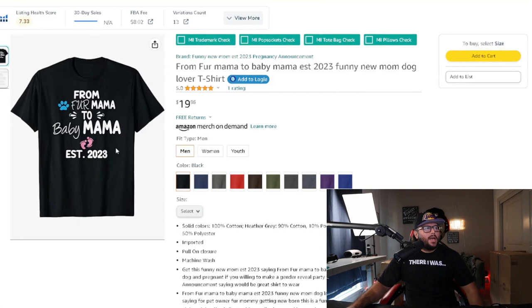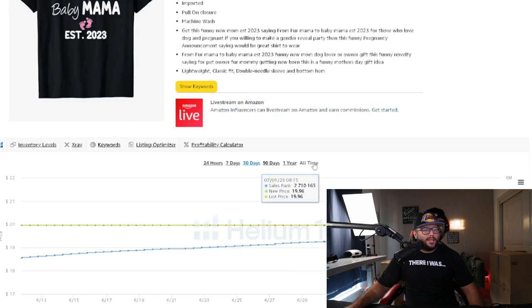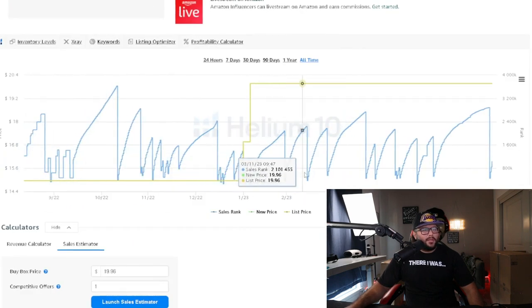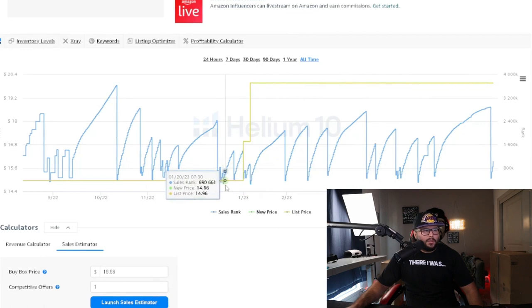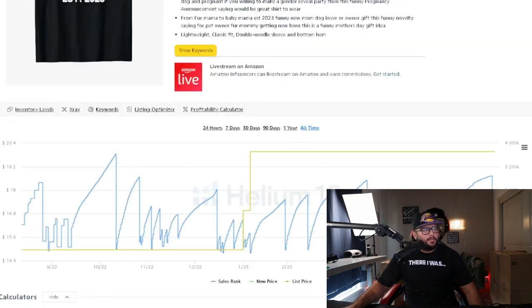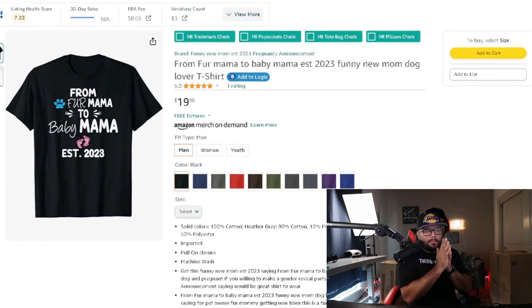The design itself is nothing too complicated — something anyone can create. Looking at the BSR over the years, it's clearly a consistent seller, moving three to four or five times a month. If you put a little advertising behind it, you could probably get 10 to 20 sales per month easily and start ranking it. There are many variations you can come up with within this niche.